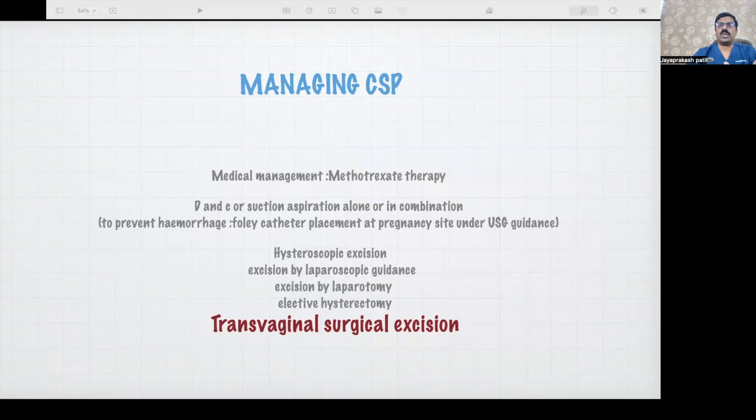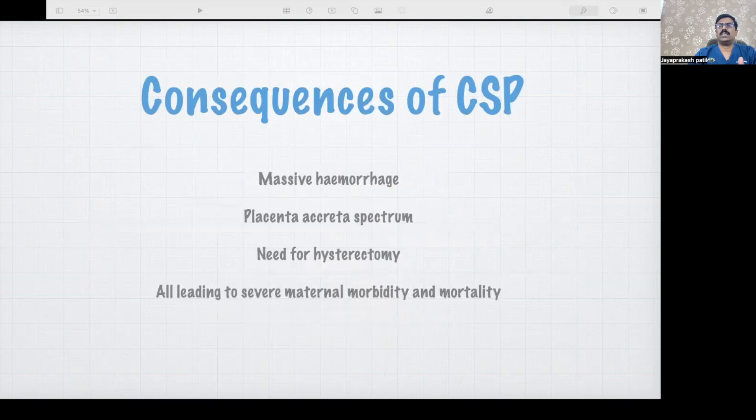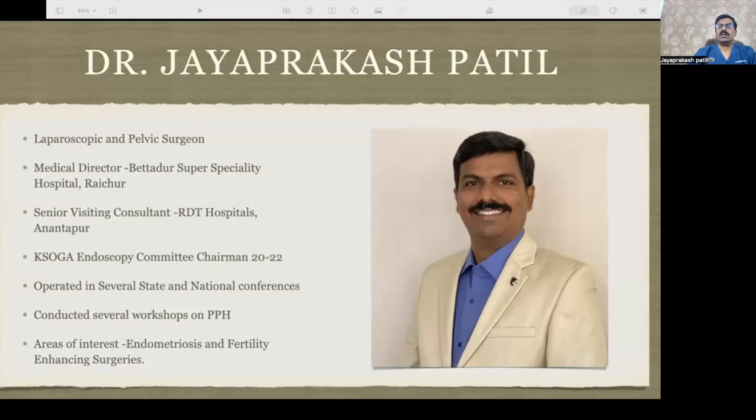I must thank Dr. Ashish Kubde for giving me this idea. Since then, we have been managing cases by the vaginal approach for almost two years. The consequences of caesarean scar pregnancy include massive hemorrhage — vaginal or even intraperitoneal — placenta accreta syndrome, and the patient may need hysterectomy, resulting in increased maternal morbidity and mortality.